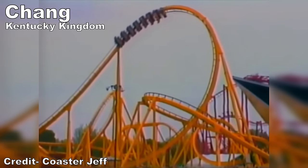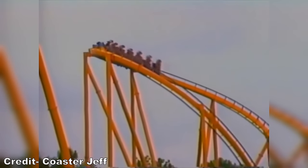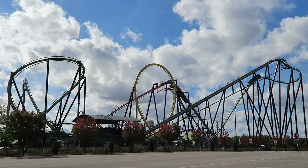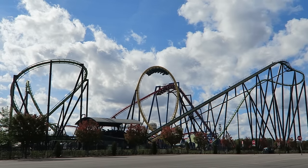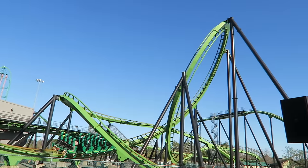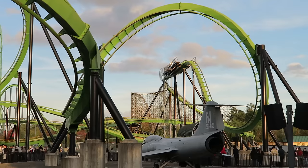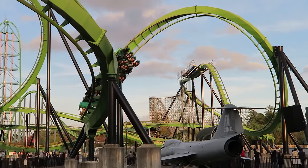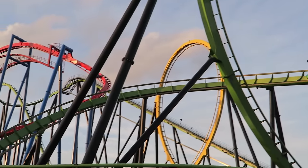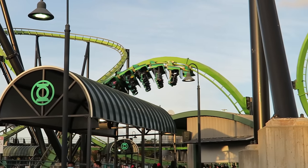Up next would have been Chang at Kentucky Kingdom. This Bolliger and Mabillard stand-up coaster originally opened as the tallest, fastest, and longest of its kind. While those records were passed and the ride has since been relocated to Six Flags Great Adventure as Green Lantern, it is still an intense coaster. The five inversions are powerful, and the inclined loop in particular and the valleys try to slam you through the floor. This sensation can be uncomfortable if you have the bike seat or over-the-shoulder harness too high.